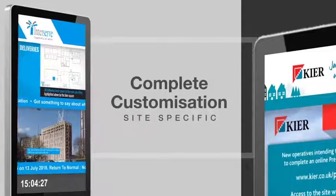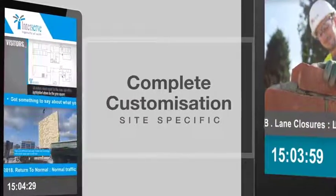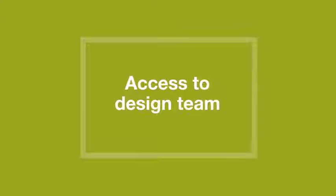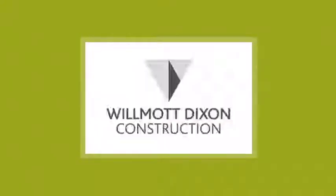Infuse your own corporate identity and ethos into every part of the system, with full access to our in-house design team to ensure your brand is fulfilled.